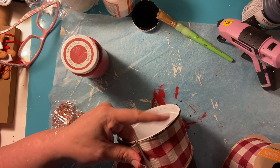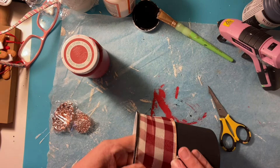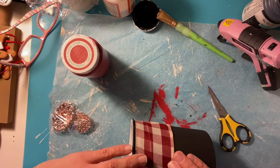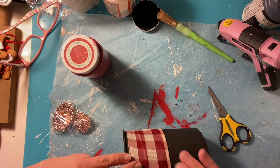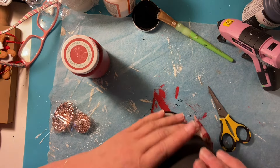Can you believe we're so close to Christmas? I think it's only 39 days away already. I feel like I just got started crafting and it's already almost over!